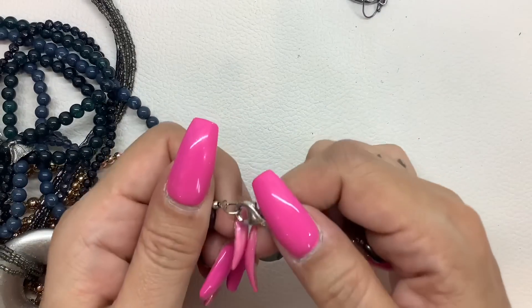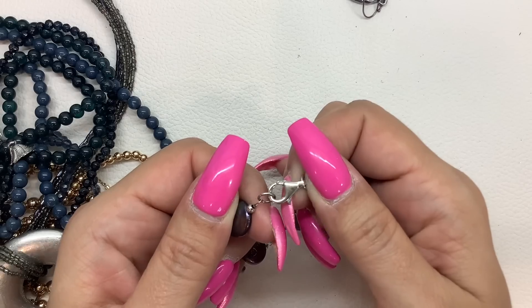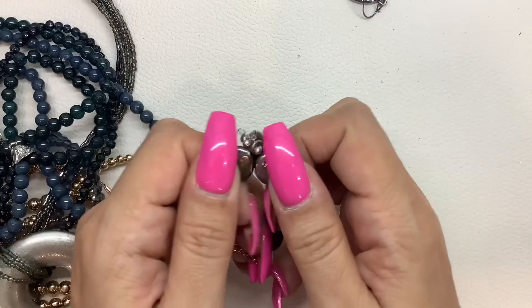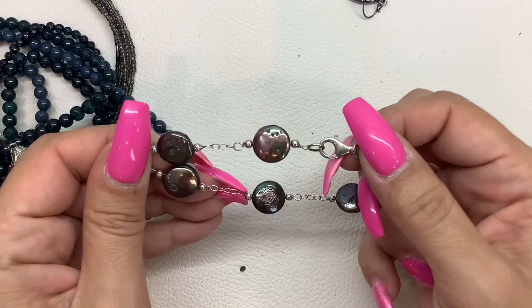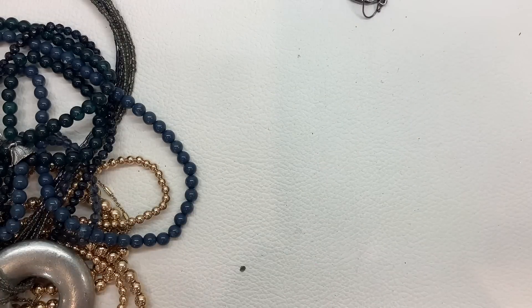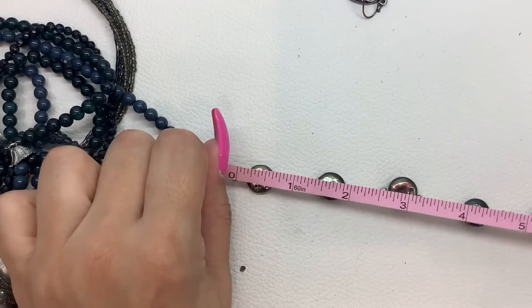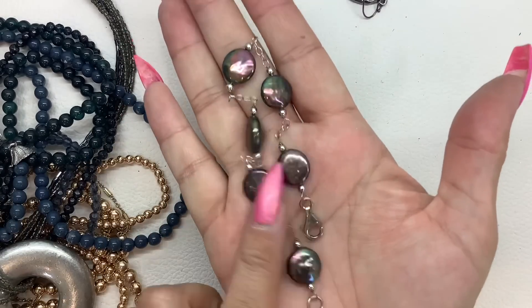This is pretty — 925 on the clasp. These look like real pearls. Nice. So definitely sterling silver. Eight-inch length. Let's do $10.